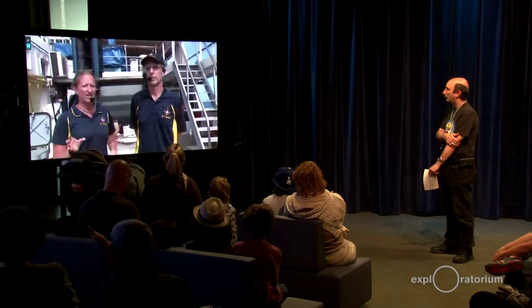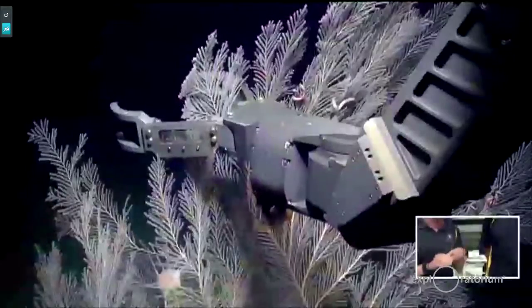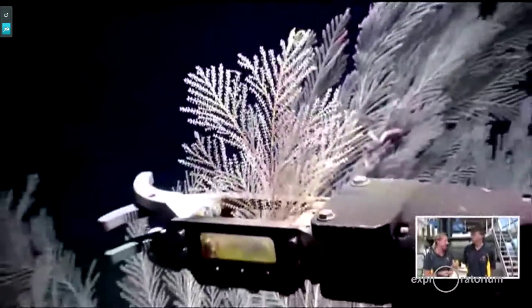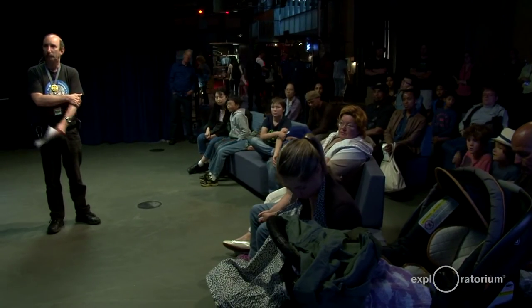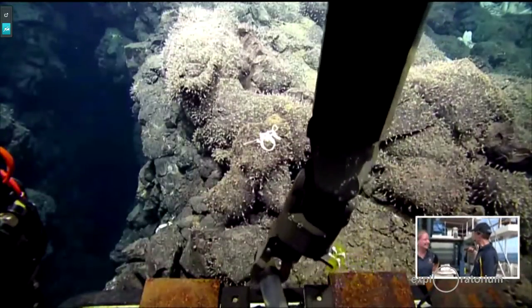Besides collecting rocks and geologic samples, we can also collect biological samples. Another special thing we just put on Hercules today are coral cutters. On the predator arm, which is much more delicate, we added what is almost like gardening shears. A piece of coral can go in it and we can clip it just like pruning your rosebush. That will help us collect some corals today. We also have a slurp sampler for sucking up different biological elements. So hopefully today on our dive we're going to be able to learn more about the biology and geology through our samples. When the vehicle comes up, it's going to be loaded with samples, and we bring them right to the lab where they'll be processed.